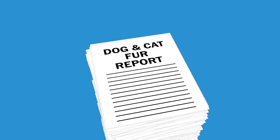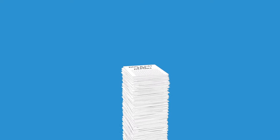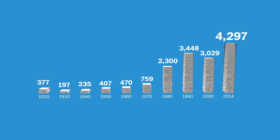The dog and cat fur report isn't the only problematic one. Over the decades, the number of these reports has climbed from a few hundred to more than 4,000, and it doesn't seem like anyone is keeping track of them.